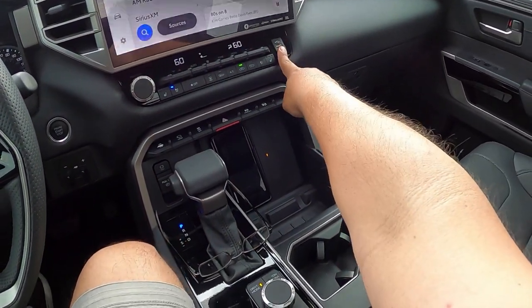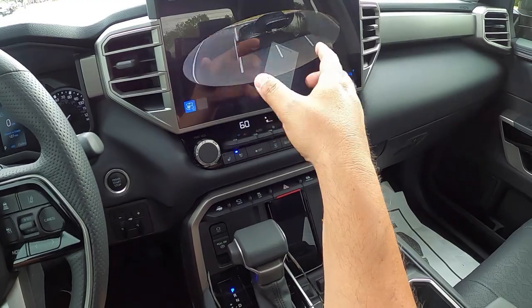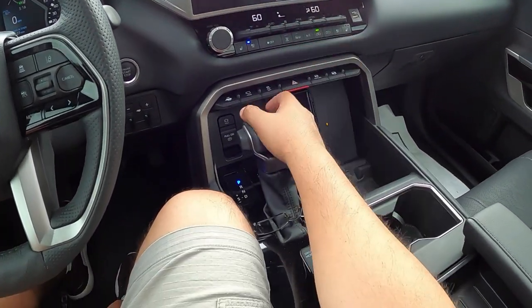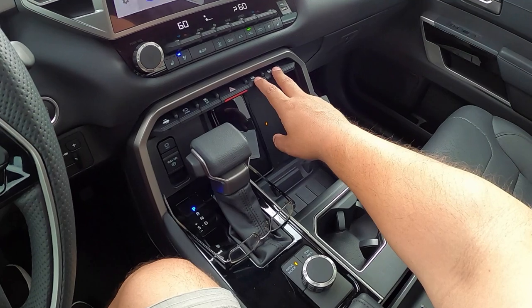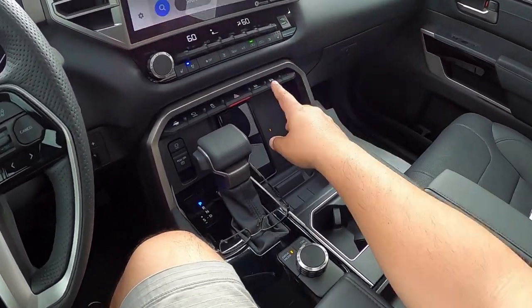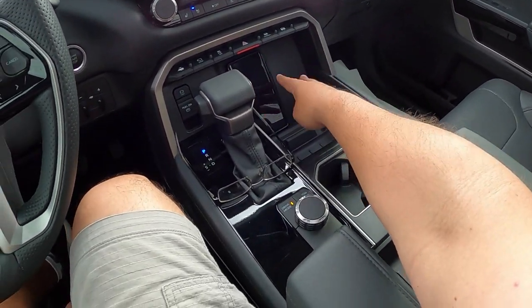Coming down here, we have a trailer control button and the camera view button. This Tundra has a 360-degree camera system — it gives a panning bird's-eye view around the truck, which looks really cool. We also have traction control, hazard button, and this truck has optional rear air suspension. You can manually raise or lower it — or have it do so automatically — to stabilize the truck when carrying a load. Wireless charging pad is here as well.